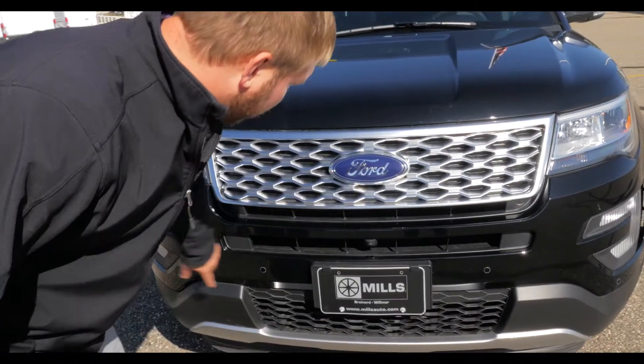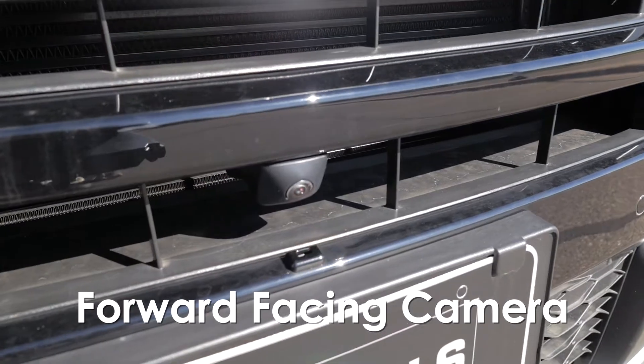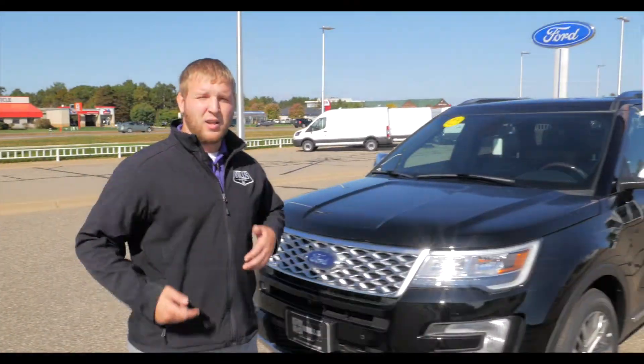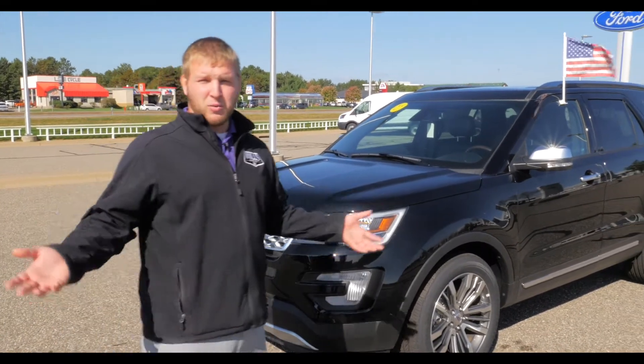Starting up front, it's got the front sensors up here as well as the forward camera. That's a really nice feature to have obviously when you're pulling in and out of the garage, parking spaces, and just overall in general when you're driving around.